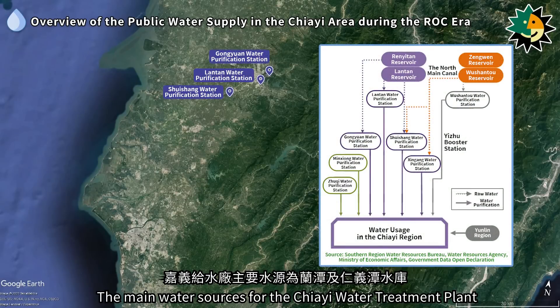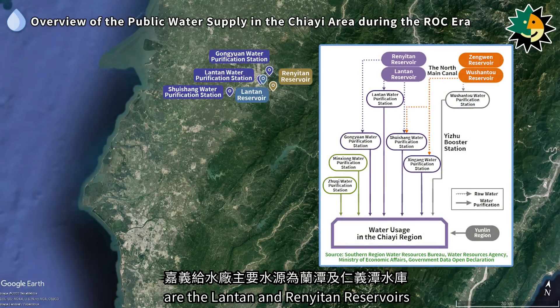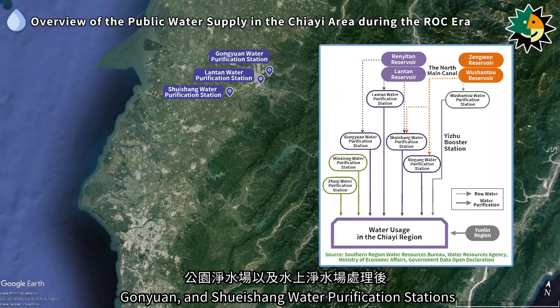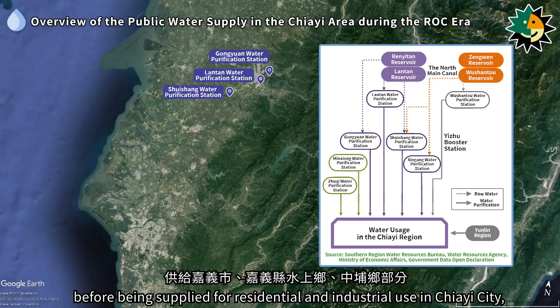The main water sources for the Jiai water treatment plant are the Lontan and Runetan reservoirs. Raw water is treated at the Lontan, Ganyuan, and Xuasheng water purification stations before being supplied for residential and industrial use.